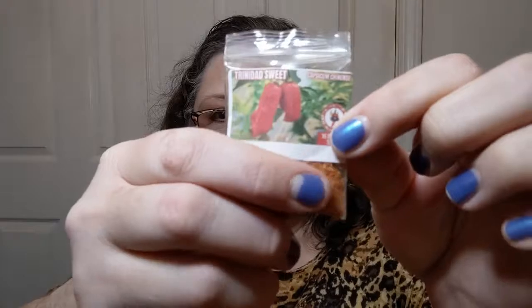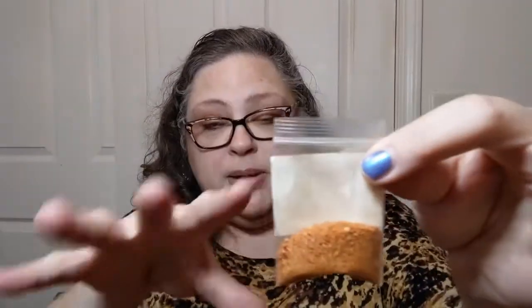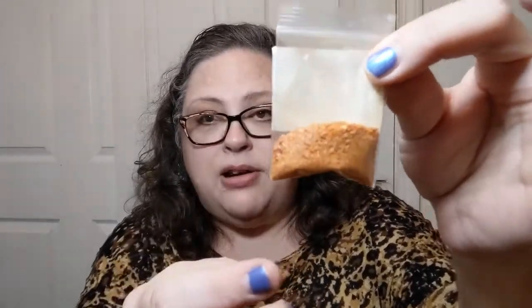I've planted some of these and they're all sprouting — yes, even for a beginner like me, I've never done this before. I got stuff sprouting right over there. Today's pepper is the Trinidad Sweet, a Capsicum chinense. Normally the packet comes with ten isolated seeds, but today we have powder — dried and ground.